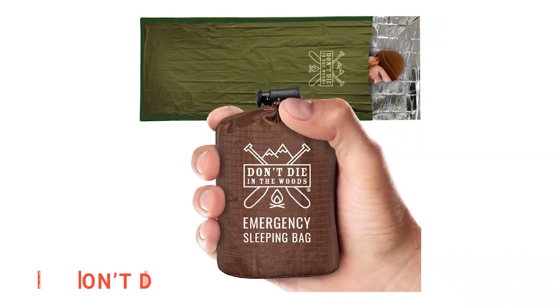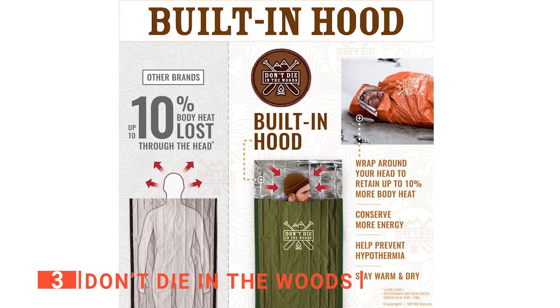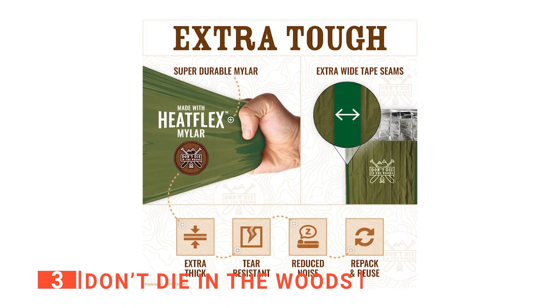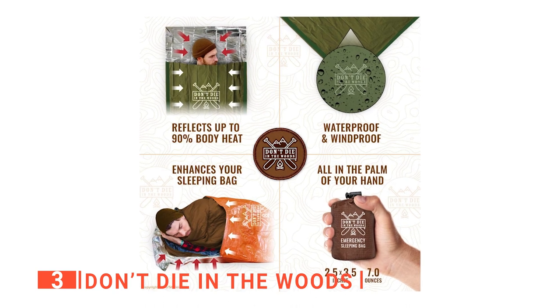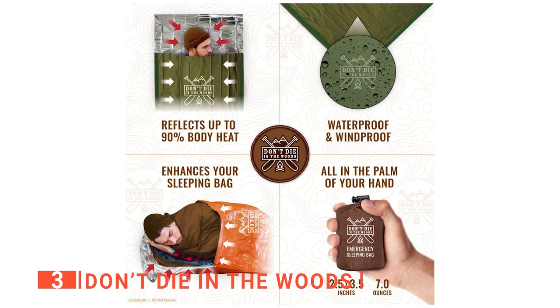The third product on my list is the Don't Die in the Woods. This strikingly named unit is made of mylar and nylon. It is tear-resistant, extra-thick, heat-flex mylar that is stronger and more flexible than the ordinary foil emergency blanket, making it fantastic for any outdoor activities or unexpected bad weather. I like that it has a hood section that can protect the head and has reinforced tape seams to make it durable and reusable.